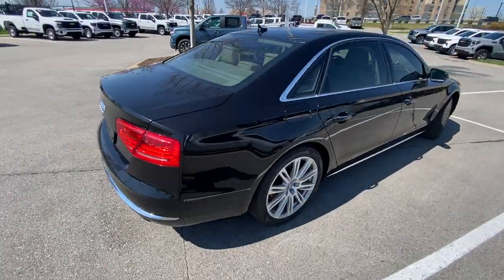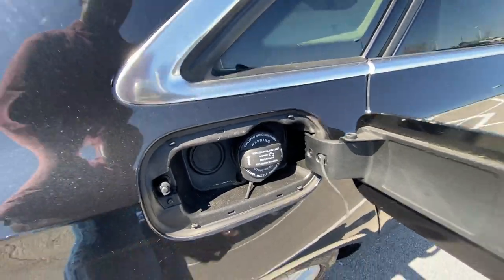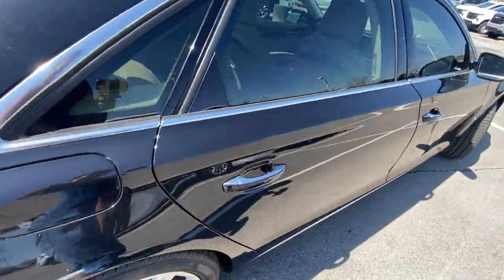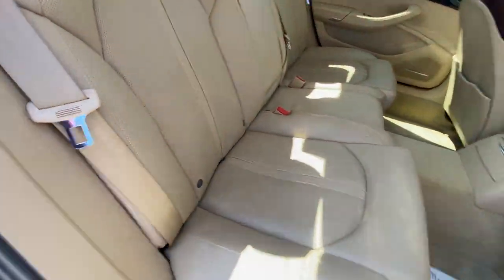I really think this is a fantastic option if you want to ride like a big dog and you don't want to have to pay that big dog money. This thing is so cool.